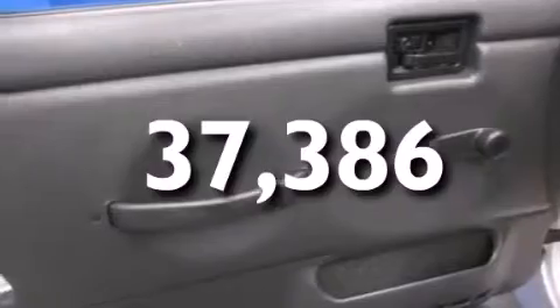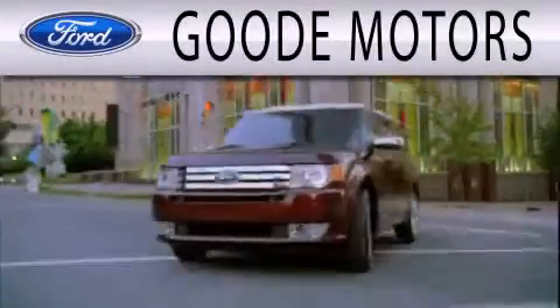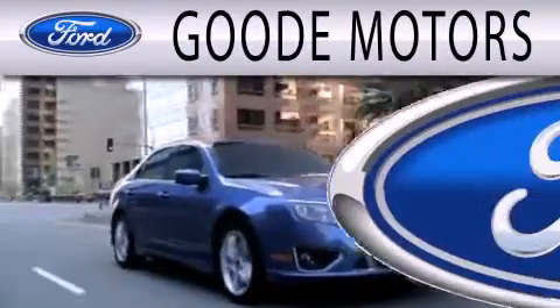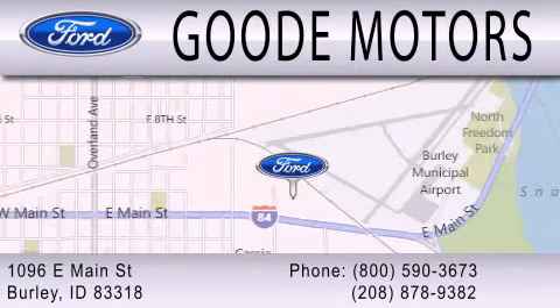Contact us today and schedule your opportunity to see this automobile in person. Goody Motors is dedicated to doing everything possible to ensure that the experience you have selecting your next vehicle is as pleasant as possible. We are located at 1096 East Main Street in Burleigh.